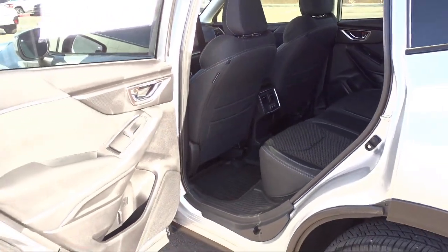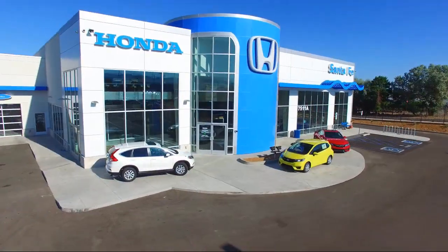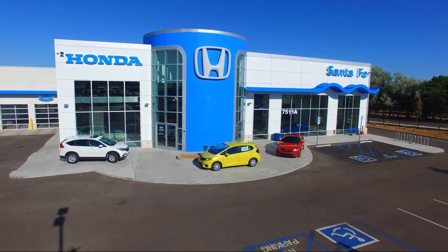So come in today and let us show you our dedication and quality service. We're located at 7511 Sirius Road in Santa Fe.